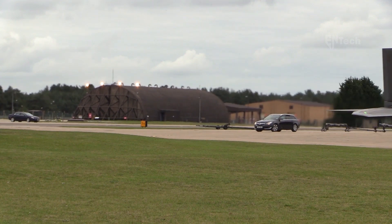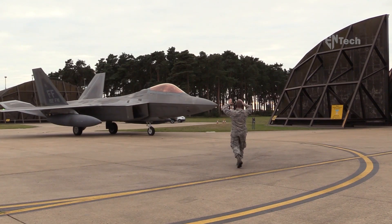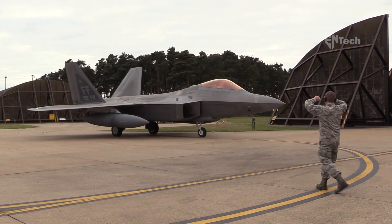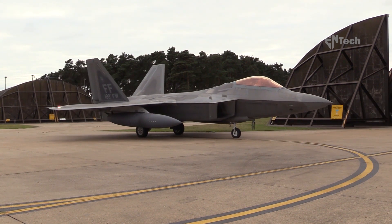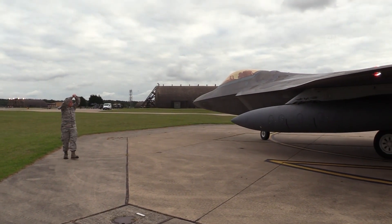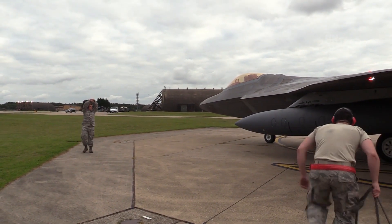This incident is not an isolated case. Back in 2012, another F-22 encountered a similar incident, sliding along the runway without its landing gear deployed at Tyndall AFB. The repair costs for that specific aircraft were estimated to be around $35 million, and the entire restoration process took six years to complete.